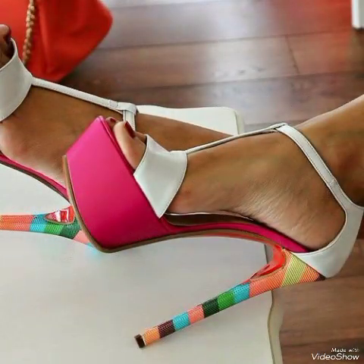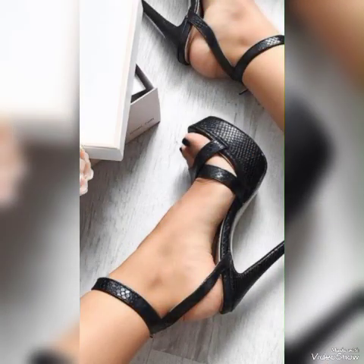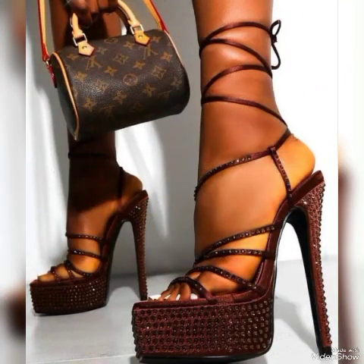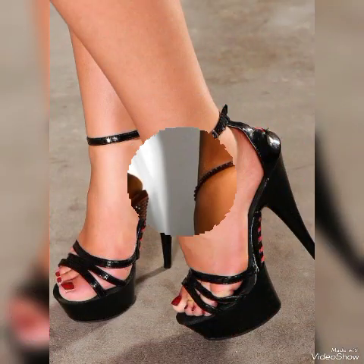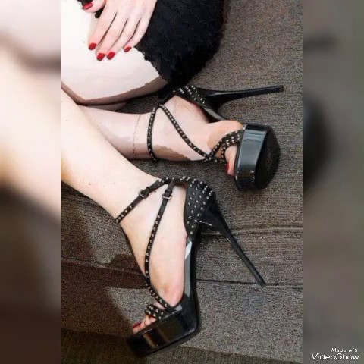By pressing the bell icon you will get all the notifications of my upcoming and uploading videos. If you like my video then share it with your friends, families, and relatives. Tell me in the comment section how you liked the video and how are the designs. Goodbye friends, till the next video — see you soon with another beautiful video about foreign countries' high heel sandals.